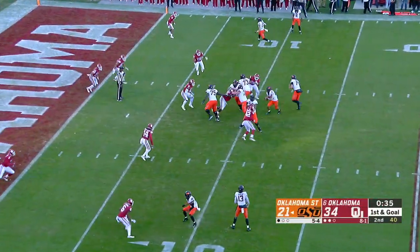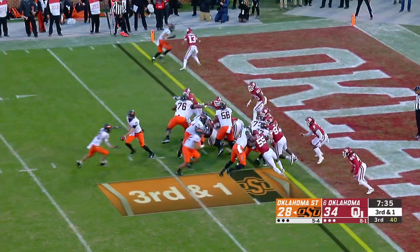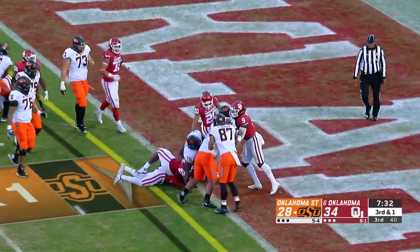Snap to Cornelius. Handoff Hubbard over the left side — to the 5, to the 2, touchdown. Snap, handoff Hubbard over the right side, plowing — and he's into the end zone. Touchdown.